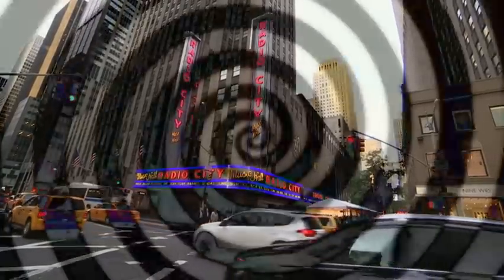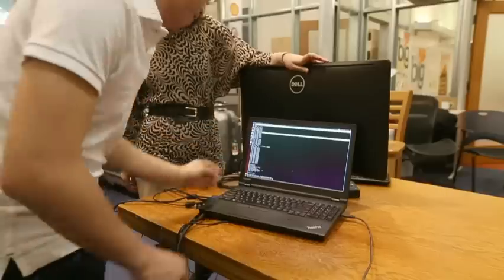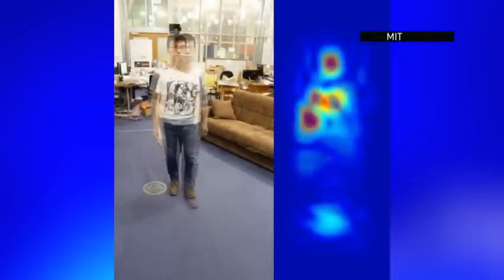The fantasy of x-ray vision is becoming a reality thanks to researchers at the Massachusetts Institute of Technology. Graduate students have developed software that uses Wi-Fi signals to recognize silhouettes behind walls.